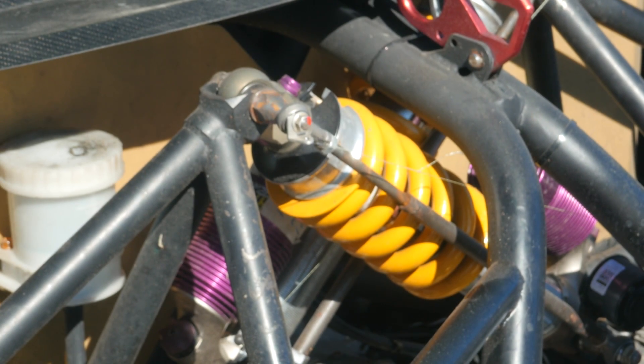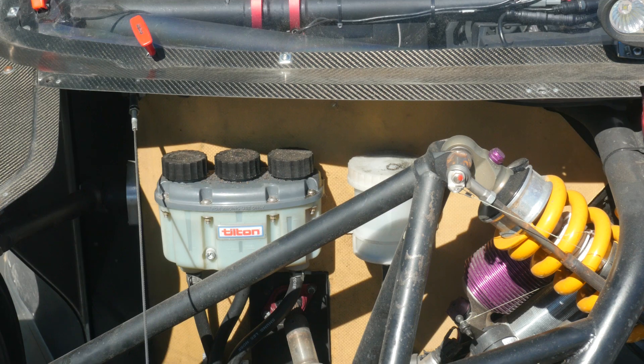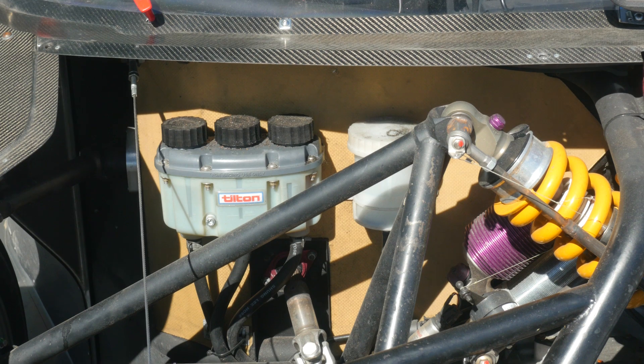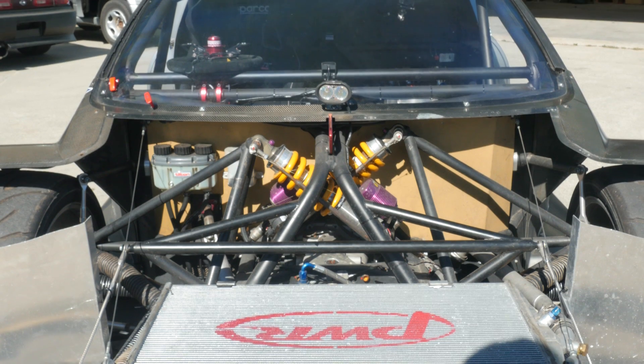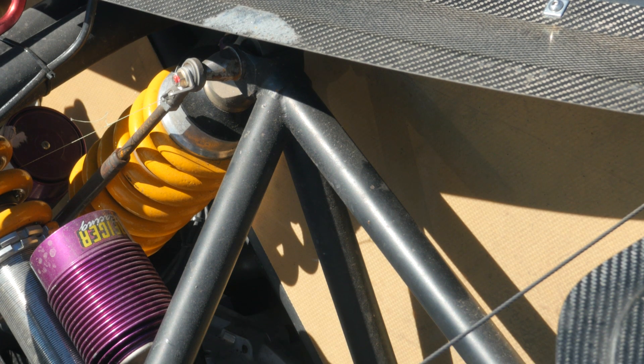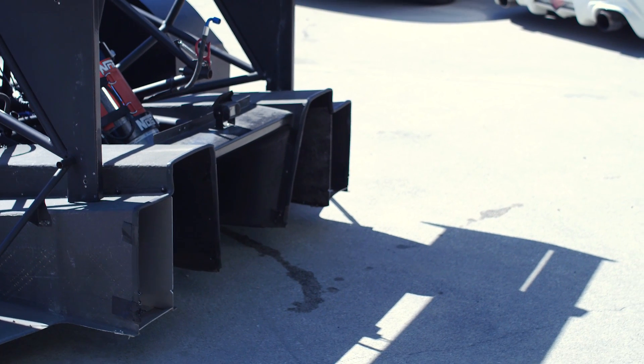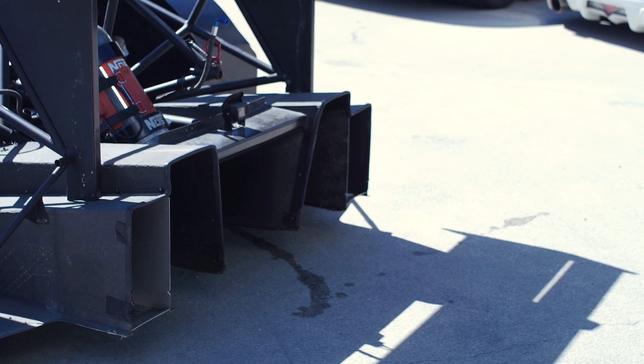The suspension design includes a set of billet aluminium CNC machined uprights front and rear, along with relatively conventional unequal length double A arms. A unique aspect is that the upper A arm also doubles as a rocker assembly to actuate the inboard mounted spring and damper assemblies. The rocker suspension system was chosen to clean the car up aerodynamically and allow the underbody tunnels to be more efficient and effective.